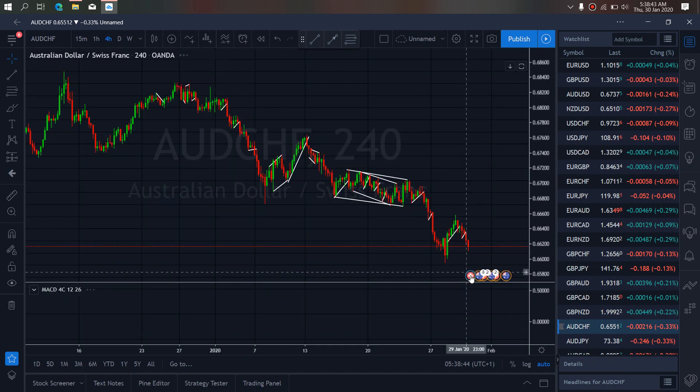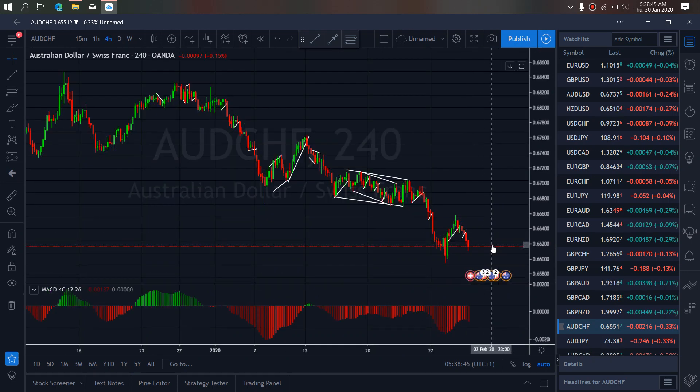If we zoom to the 4R timeframe on Aussie switch right now, on the 4R this is dropping. So we want another correction here to tag this low before they give us a spike upside for more drops to the downside.